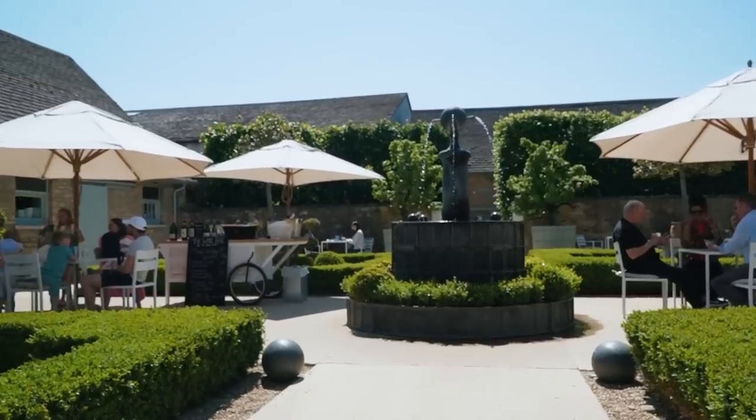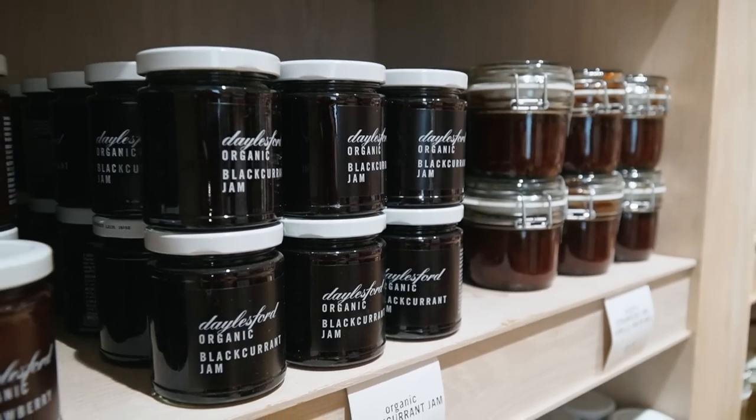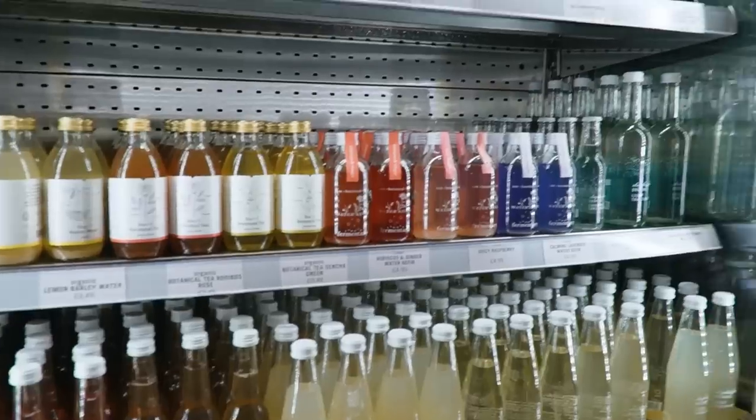Another thing that is neat about Stow-on-the-Wold is that they have what is allegedly the oldest inn in England, called the Porch House — I think it dates back to around 947. We came to this place called Daylesford Farm Shop, but there's so much more here than just a farm shop. They have everything from a little wine courtyard, a restaurant, a garden center, even a wellness spa and cottages you can stay in. The actual farm shop itself is incredible — there are so many things. Everything was reasonably priced. We ended up getting some drinks and snacks for the road, but their restaurant was fully booked.